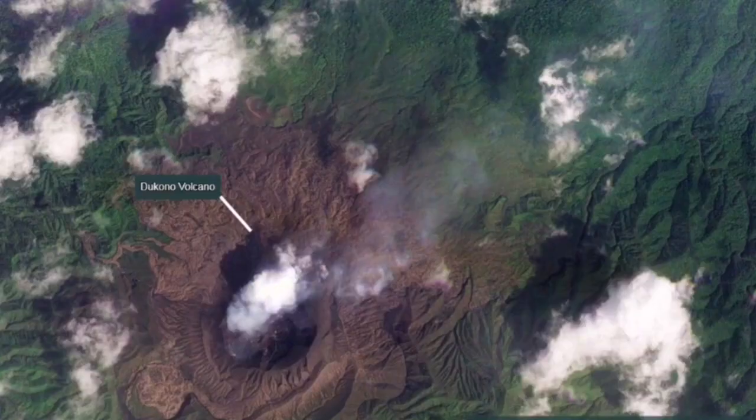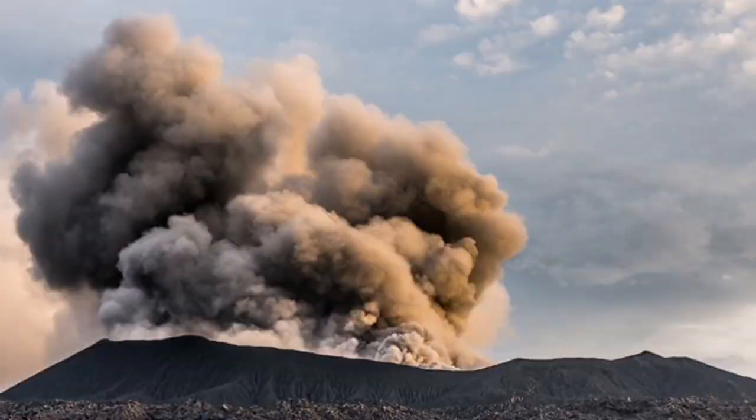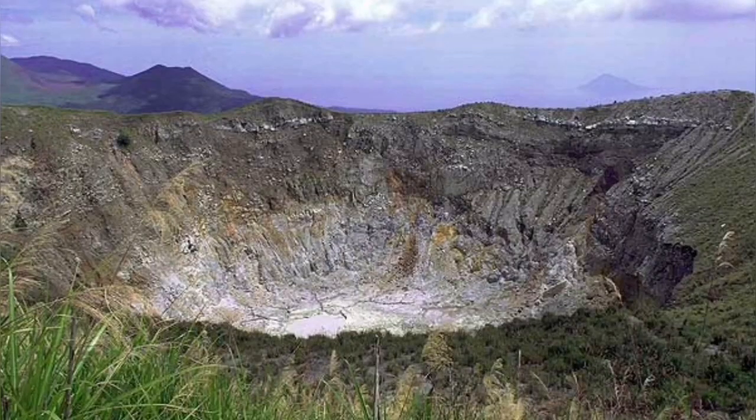It has caused some damage in the past, although the exact numbers are not known. As you can see here, the main crater is usually erupting ash, and this ash can actually create beautiful lightning. When you go there, especially at night, this is particularly well seen.